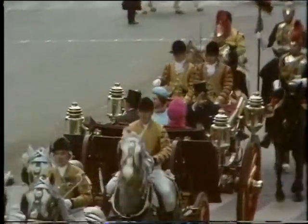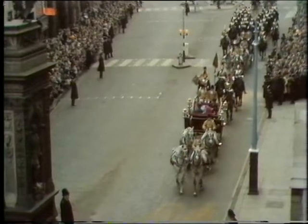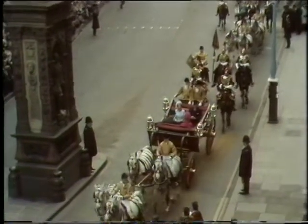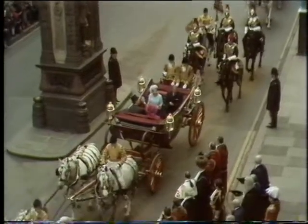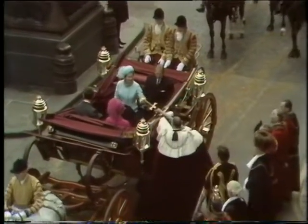Really a tremendous crowd out here — of course a lot of office workers and people who have come down from the City and from the West End, and the pavements are absolutely packed. Now they draw up in front of the Lord Mayor — Lord Mais — who has only been Lord Mayor for nine days. And you'll see the ceremonial pearl sword offered, and the Queen has to touch it.